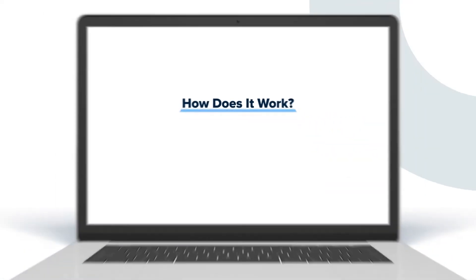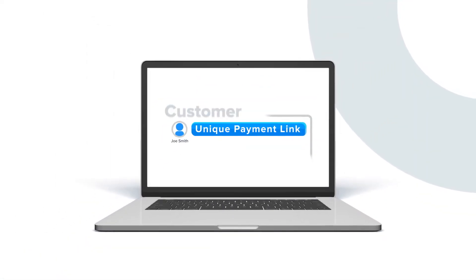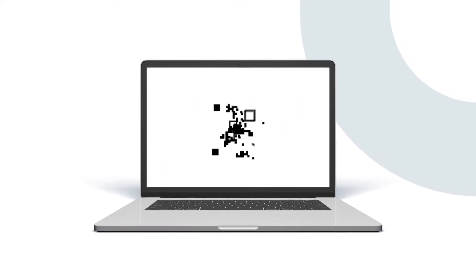How does it work? Pay Near Me provides a unique payment link for every customer account, which you can use to generate a personalized QR code. You can then place this QR code on the customer's billing statement.